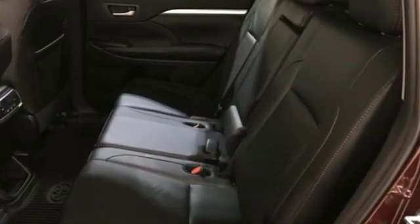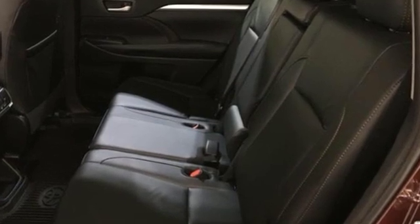Comfortable, convenient, quality. Toyota. Take it for a test drive today.